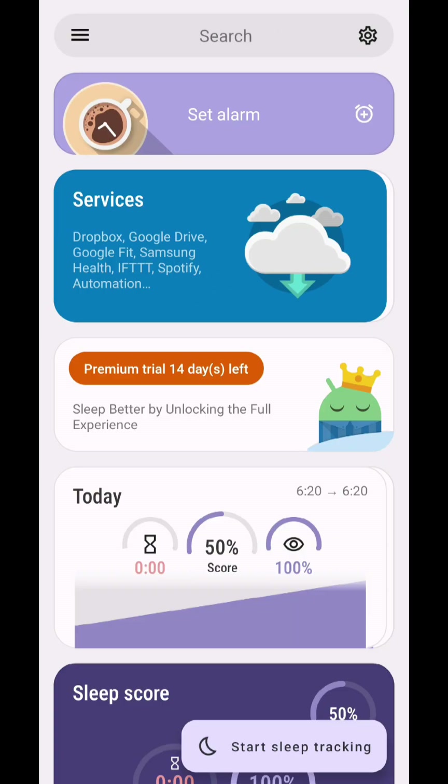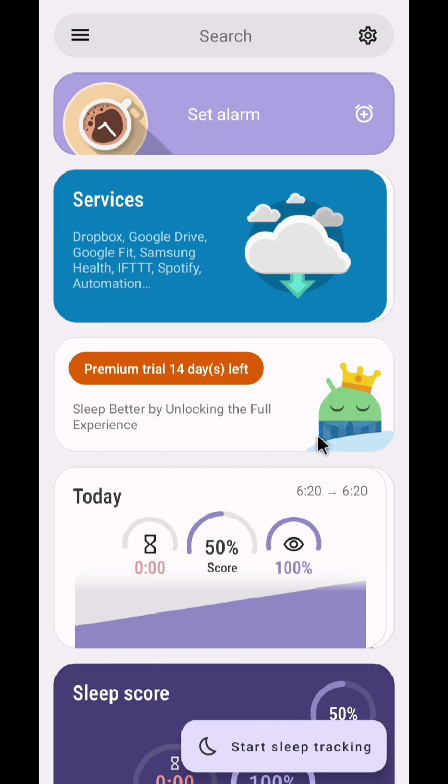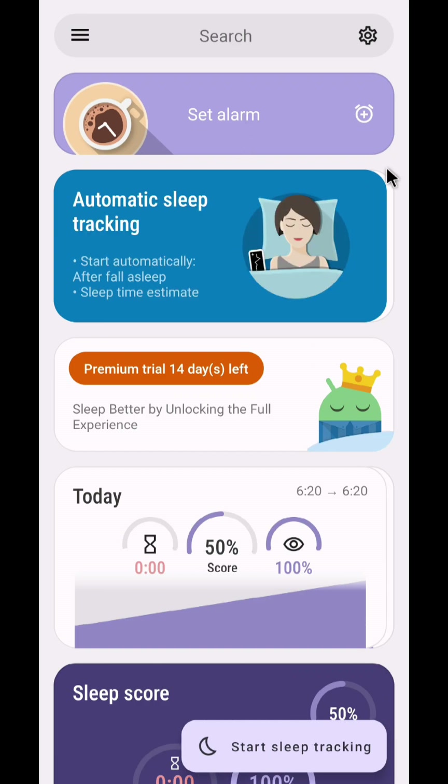Tool number five is Sleep as Android. This is an AI powered sleep tracker and optimizer — a very cool and unique app. What it does is it tracks your sleeping habits and comes out with a sleep score. The more score you have, the better sleep you're going to get. Everything is powered by the AI, even the alarm. The first feature is automatic sleep tracking — when you sleep, it automatically detects that you are sleeping and then starts tracking your sleep patterns.